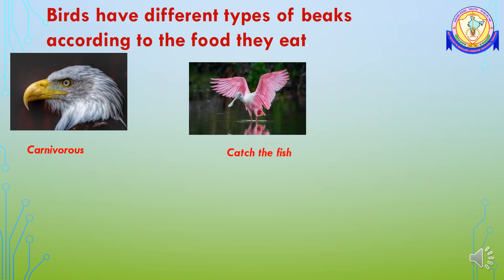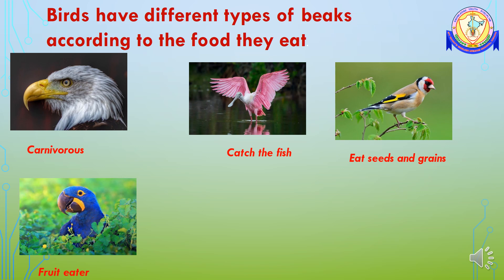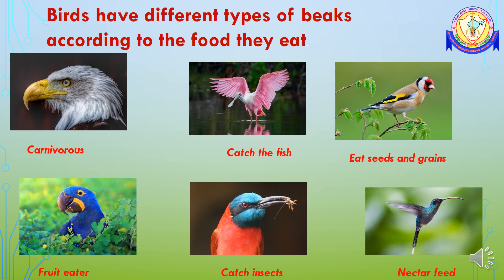Birds which catch fish from the water have a long and flat beak so that their head remains out of water. Birds which eat seeds and grains have a strong and very short beak. Birds eating fruits have a curved and very delicate beak. To catch insects, birds have a longer beak. Birds which feed on nectar also have a longer beak so that they can suck the nectar from the flower easily.